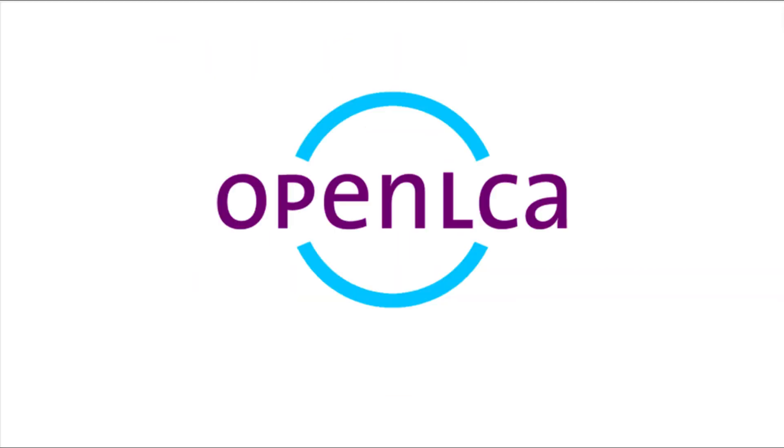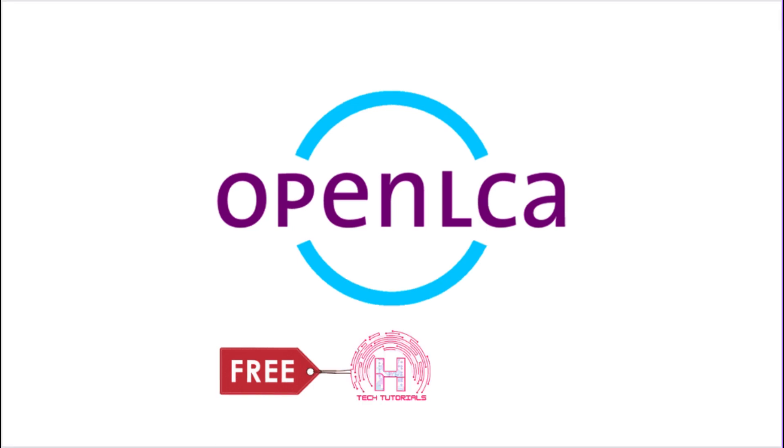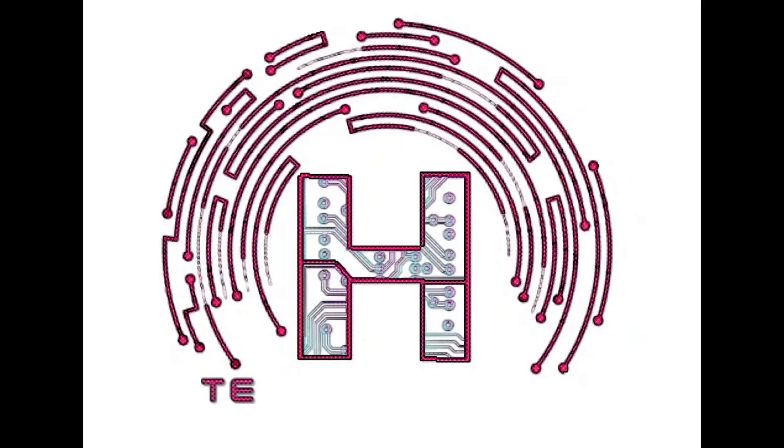In all these projects you can use OpenLCA, a free software available from OpenLCA.org. For step-by-step tutorials on these projects, watch H-Tech Tutorials. For more educational content, like, share, and subscribe.